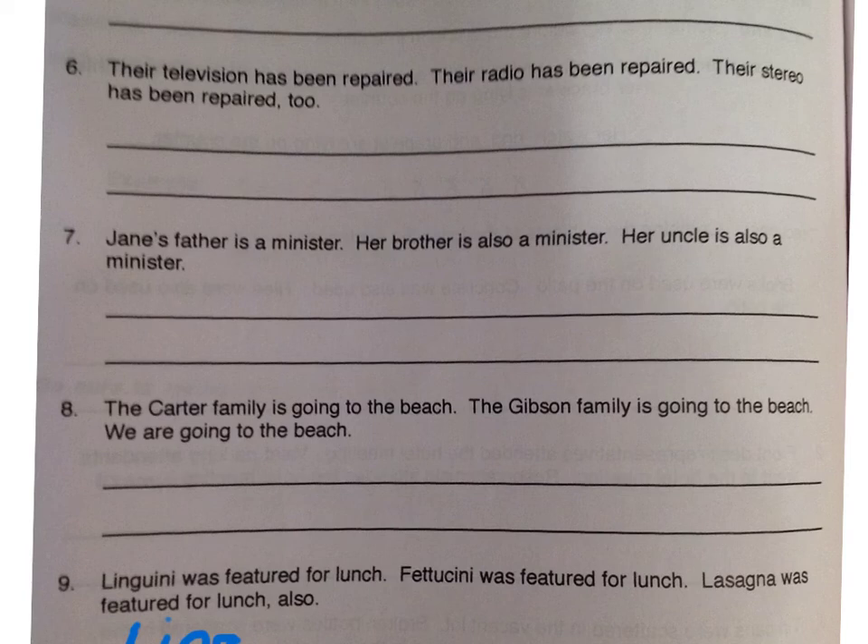The first one is combining items in a series using a conjunction and commas. Remember, commas are needed to separate items if there are more than two. If you only have two items, you don't need a comma to separate them.